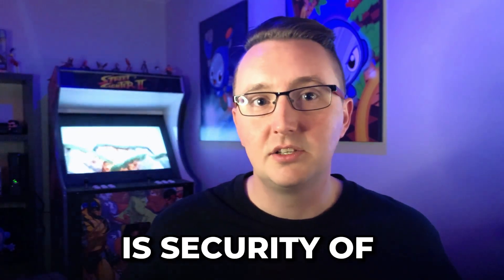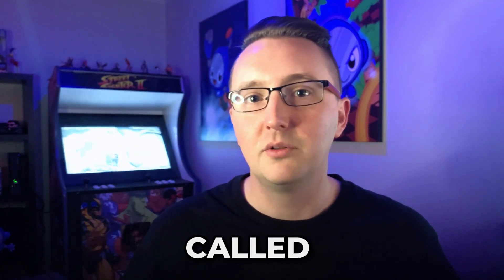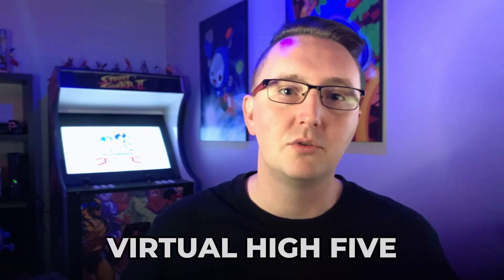Last but certainly not least is security of your custom app. And if you are finding this content useful and have watched two or more videos, hit that like and subscribe button and give me that virtual high five.